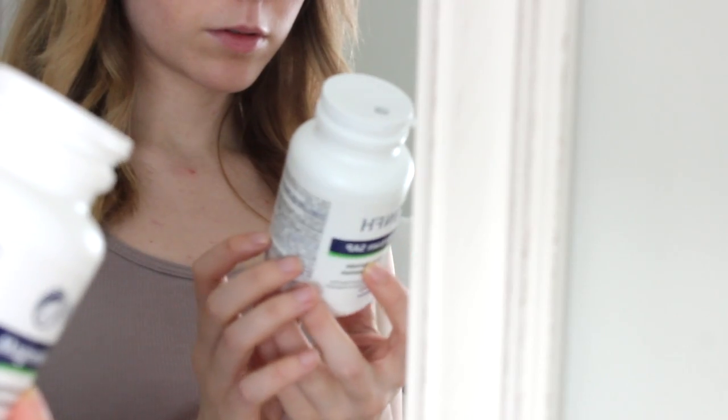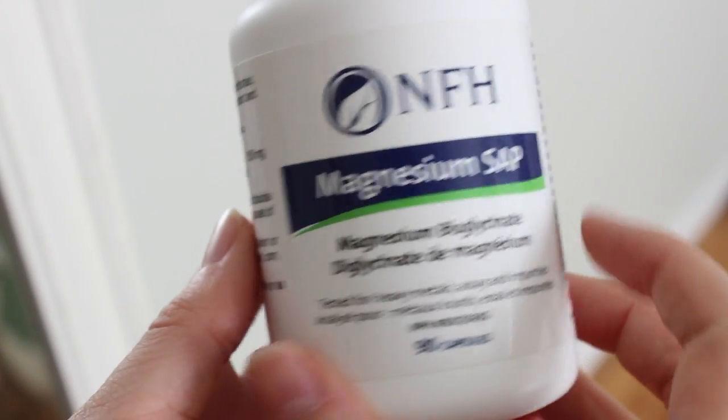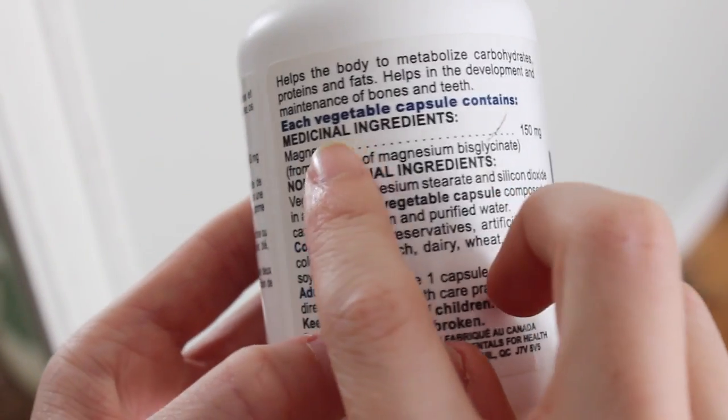You can also take magnesium as a supplement. A good starting dose is anywhere from one to two hundred milligrams, but of course speak with your natural healthcare practitioner for more specific doses. About one hundred milligrams is a good dose to start with.